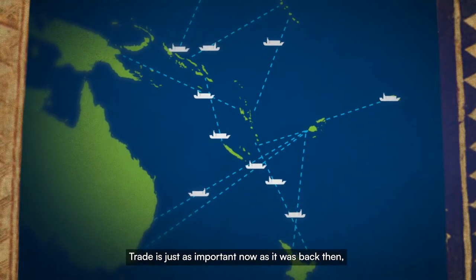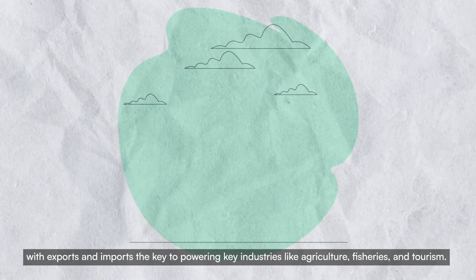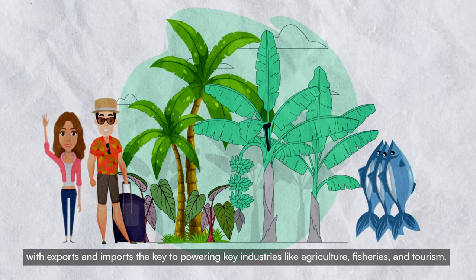Trade is just as important now as it was back then, with exports and imports the key to powering key industries like agriculture, fisheries and tourism.